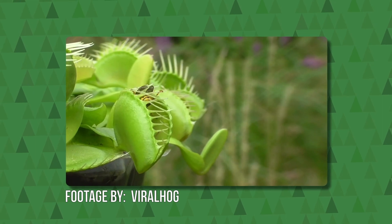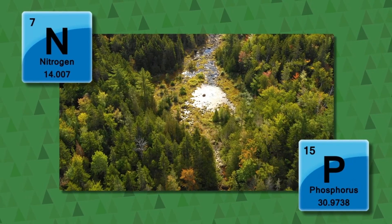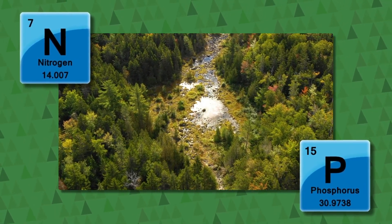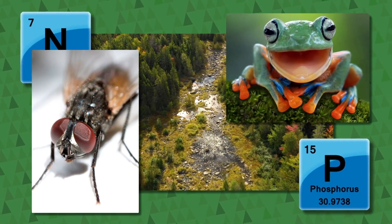Adding to this complication — why do plants eat meat? Because the bogs and wet savannahs they live in are extremely poor in nitrogen and phosphorus, which are two things plants need to survive, and two things that bugs and animals have plenty of.